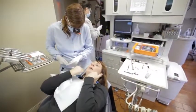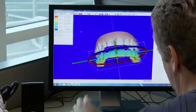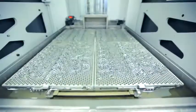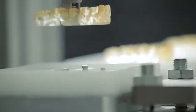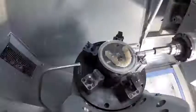Every year our research and development team find new ways to improve how Invisalign works. Every single aligner is unique, with tens of thousands produced and shipped every day. In fact, Align Technology is a world leader in 3D printing and mass customisation.